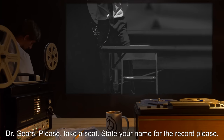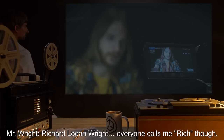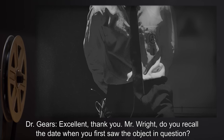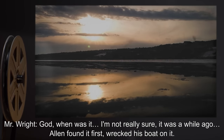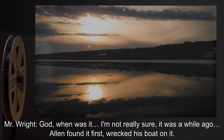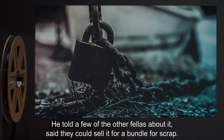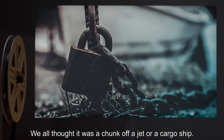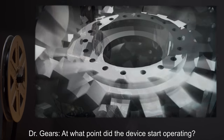Mr. Wright: Richard Logan Wright. Everyone calls me Rich, though. Dr. Gears: Excellent. Thank you, Mr. Wright. Do you recall the date when you first saw the object in question? Mr. Wright: God, when was it? I'm not really sure. It was a while ago. Alan found it first, wrecked his boat on it. He told a few of the other fellas about it — said they could sell it for a bundle for scrap. We all thought it was a chunk off a jet or a cargo ship. Dr. Gears: At what point did the device start operating?